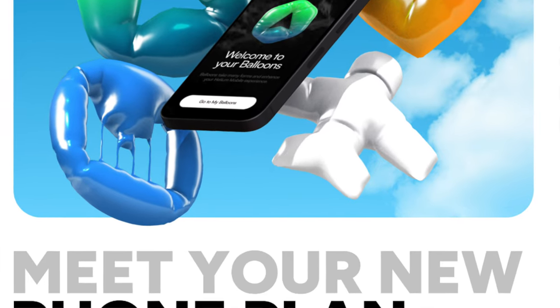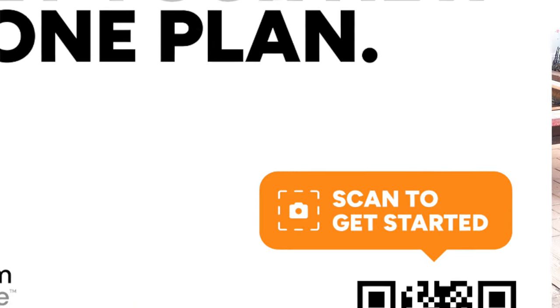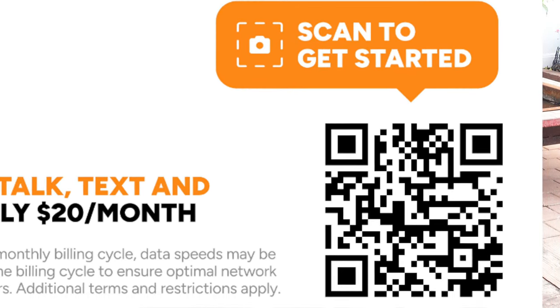If all that criteria is good to go and you have the information handy — your PIN, account number, and current provider details — you can download the Helium Mobile app and begin setting up your account. Everything is very straightforward. The app has clear explanations and links you can click on if you get confused. Helium took a lot of the guesswork out of this, and I'm sure the process will keep getting easier as they grow their customer support.